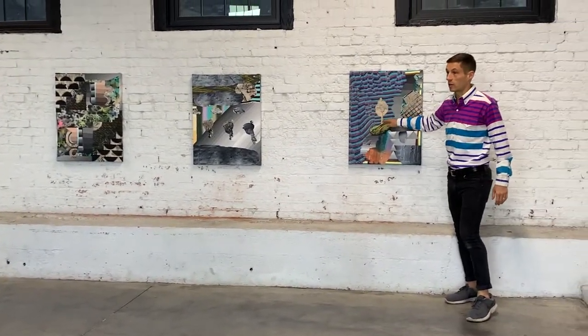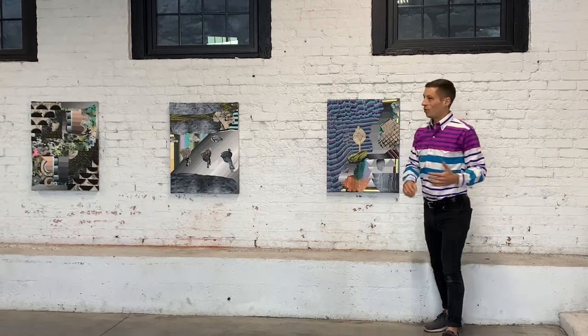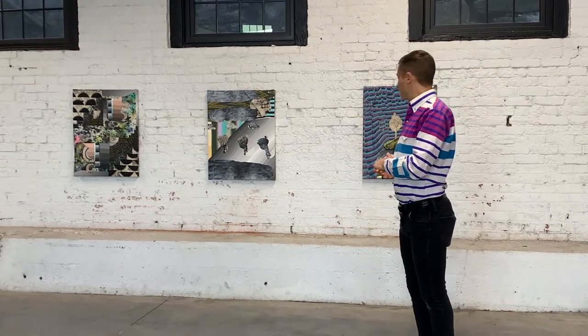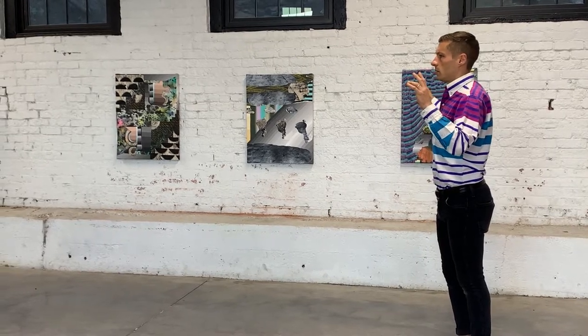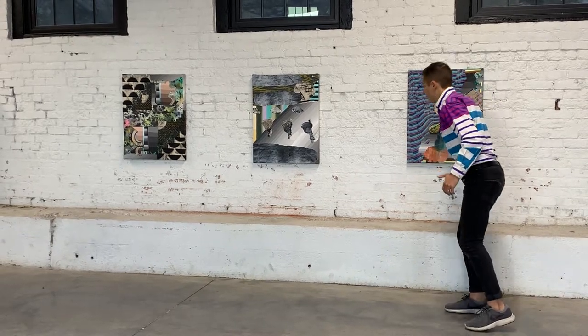This is still in my mind kind of super-representation, but I think having one element of super-representation within an abstracted, imagined field is a sweet balance that I want to strike. There's a dream logic, a dream-scape space there, but I think it needs that grounding moment.